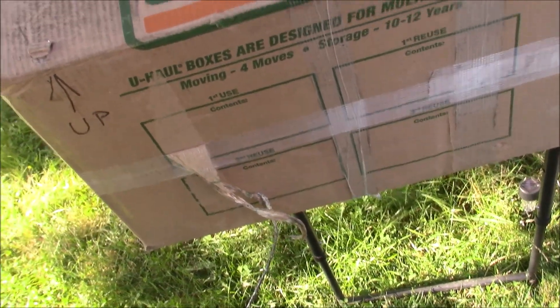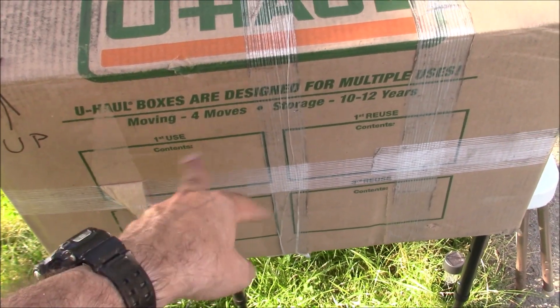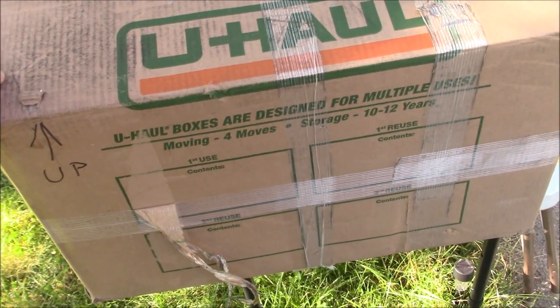They claim these boxes are good for up to 12 years of storage and four moves. That's kind of clever, actually. I could potentially believe that, depending on what you put in here.